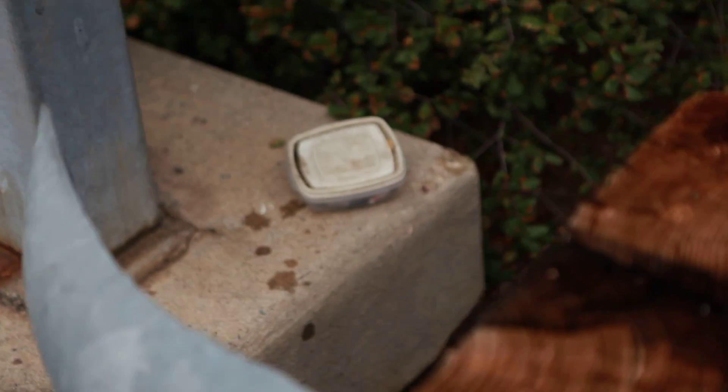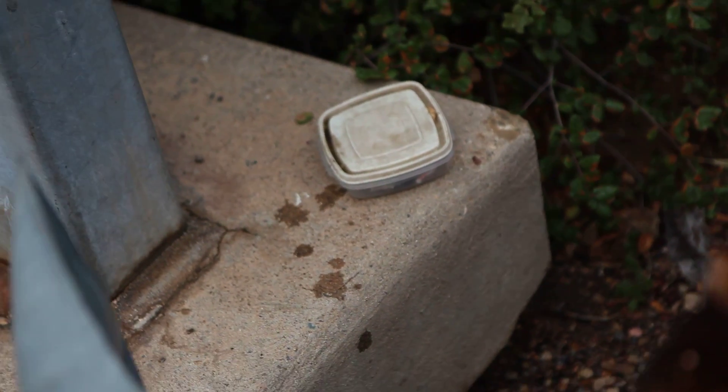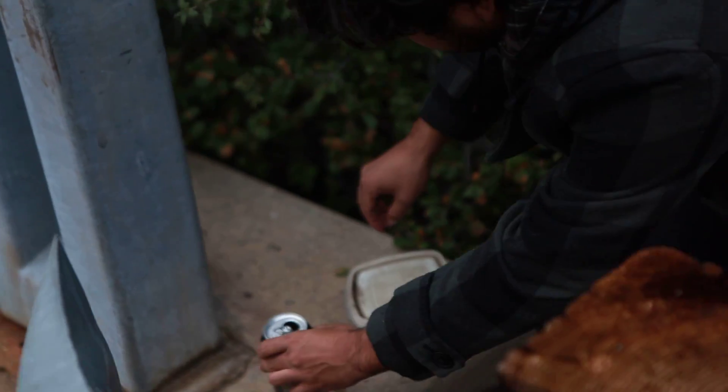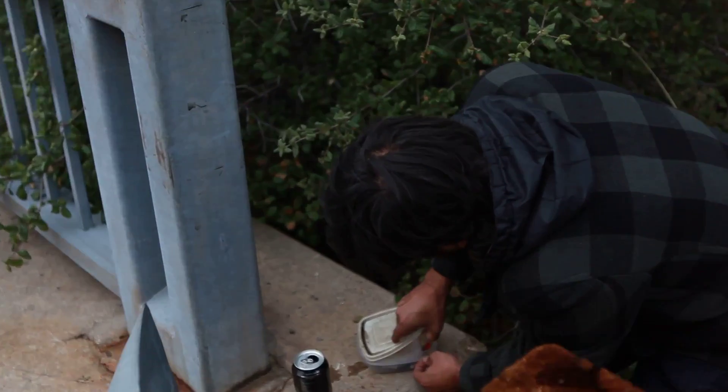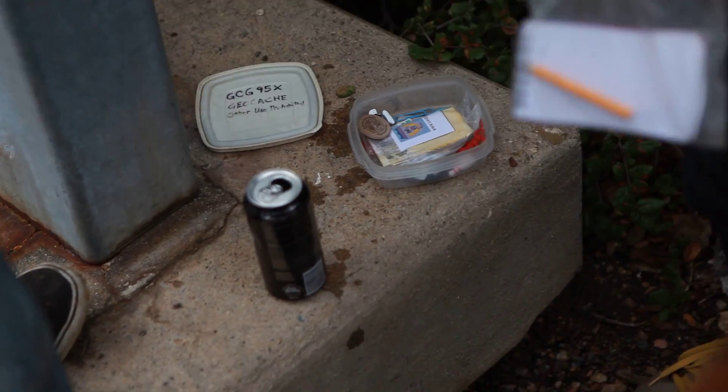I feel like something moved inside. It looks like there's like a bowling pin — a toy bowling pin inside. I'm telling you it's geocached then. Yeah, it's gotta be. It totally is. Oh! Geocache. We just found a geocache.